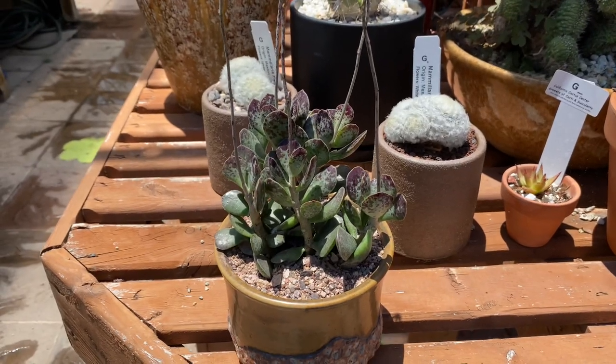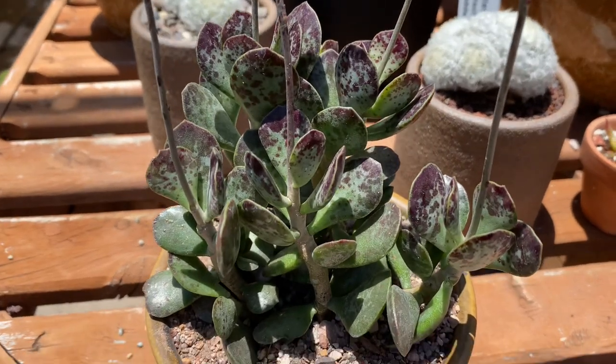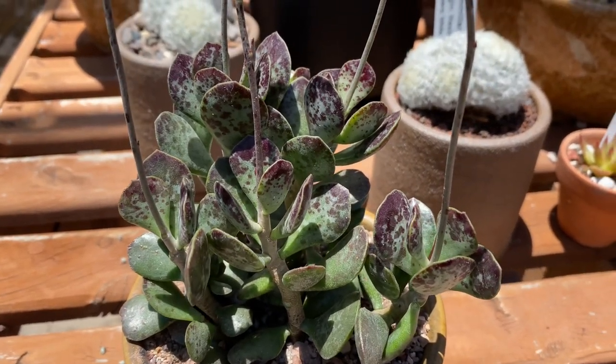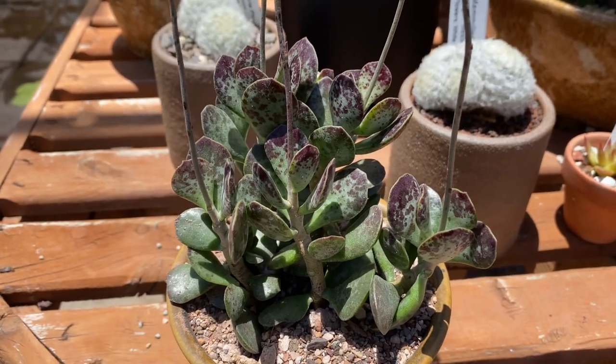This prefers filtered light, and with more sun and less water you see these purple maroonish edges here that get more intense in color with a little more sun and less water.